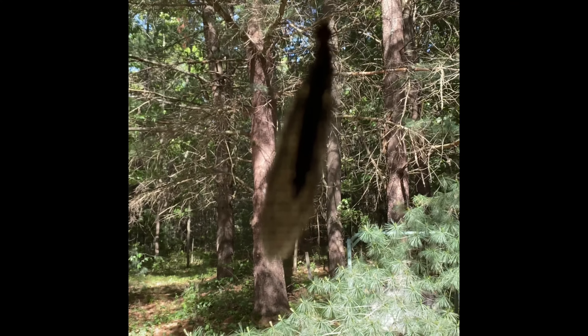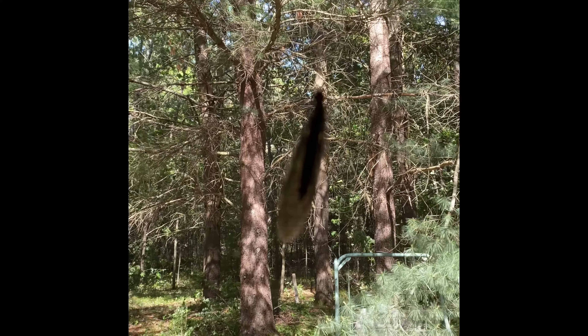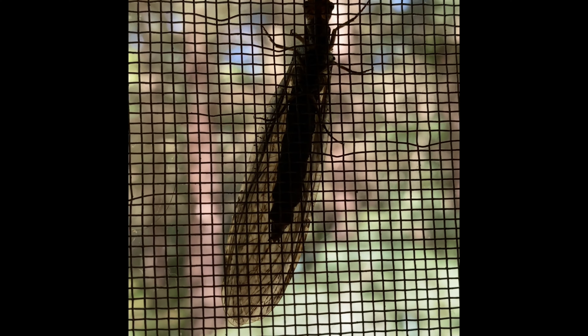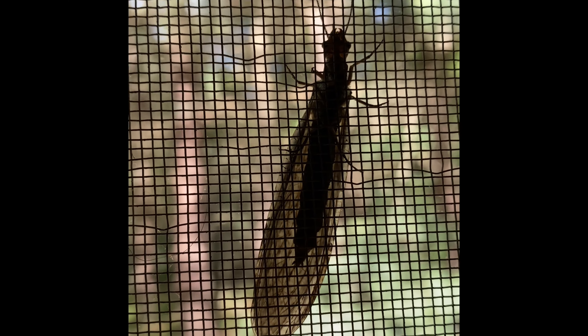That's what it looks like from this side of the door. Trying to get it to focus. There. I don't know what kind of bug that is, but it's pretty weird looking.